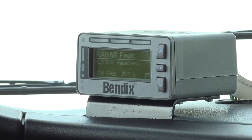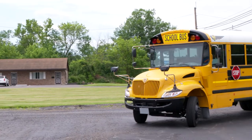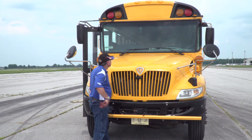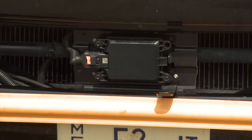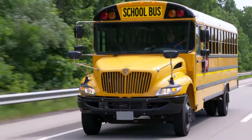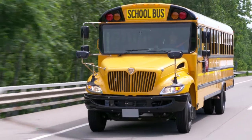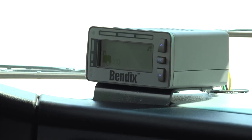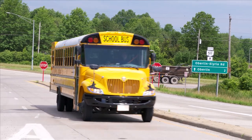Should you receive a collision mitigation system fault on the road, pull over to a safe area. Then, check the radar and camera for anything that may be blocking them, such as dirt, mud, snow, or ice. Remove any obstruction, making sure both the radar and the windshield are clean. The fault should go away. If it doesn't, get the bus in for repair as soon as possible.